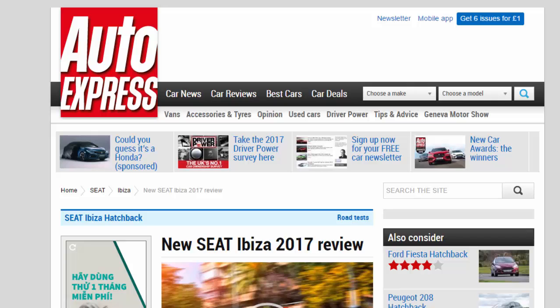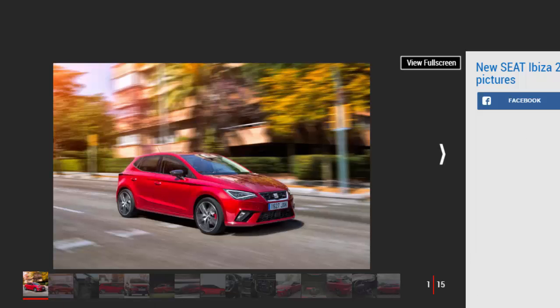New SEAT Ibiza 2017 review. The new SEAT Ibiza super mini is the first to get VW Group's latest platform tech and now sets the class standard. Verdict: four stars. The new Ibiza sets a new benchmark in the supermini sector, and once monthly finance deals are available to assess, could well achieve a coveted five-star rating. Its refinement, space, quality and kit will be talking points, while its sense of style stands out among some pretty dull rivals.